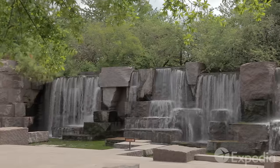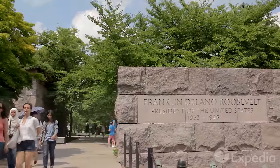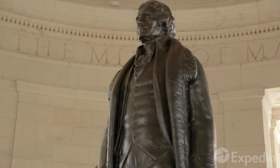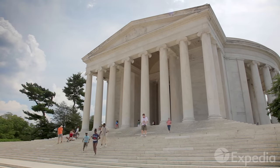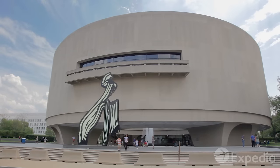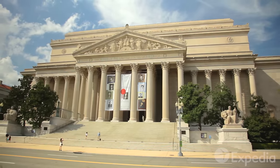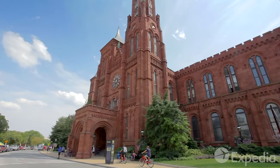Admire the many sculptures and waterfalls at the Franklin Delano Roosevelt Memorial, further along the mall. Across the Tidal Basin, Thomas Jefferson keeps a watchful eye on the White House from his own memorial, built in the style of ancient Rome. The mall is also home to many of the nation's Smithsonian buildings. To learn more about this interesting collection of museums and galleries, stop by at the Information Center in the Smithsonian Institution building, called The Castle.